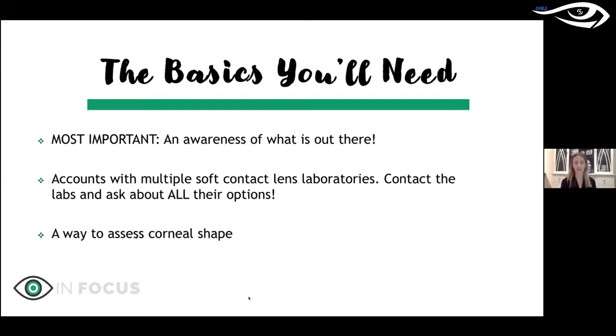The most important basic you need to start fitting custom soft contact lenses is simply awareness of what's out there. As clinicians, we're so busy with patients — managing medical eye care, specialty lenses — that these types of lenses get put on the back burner. Even while researching this presentation, I reminded myself of things I had planned to do five years ago and forgotten about.